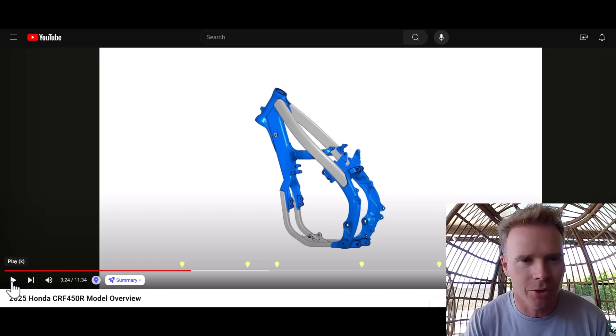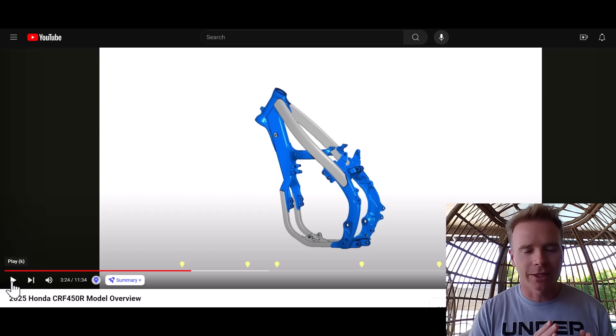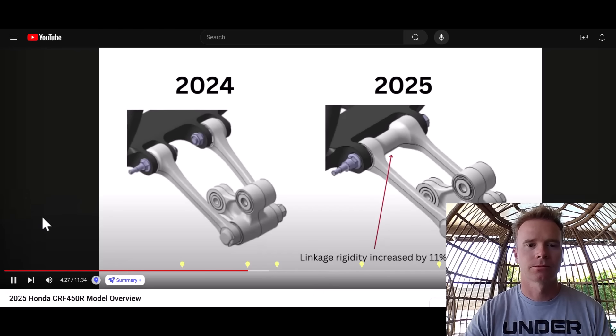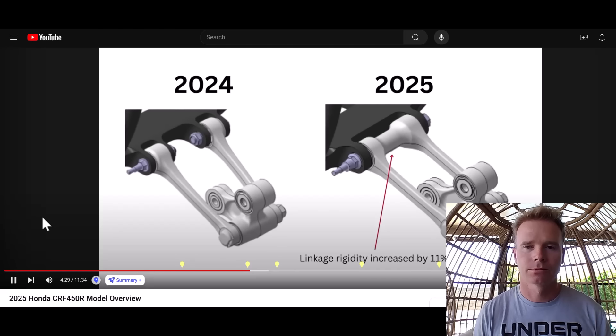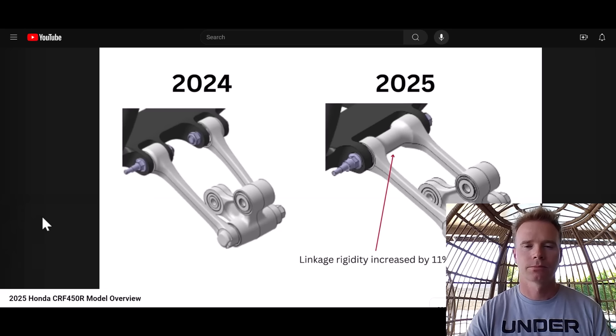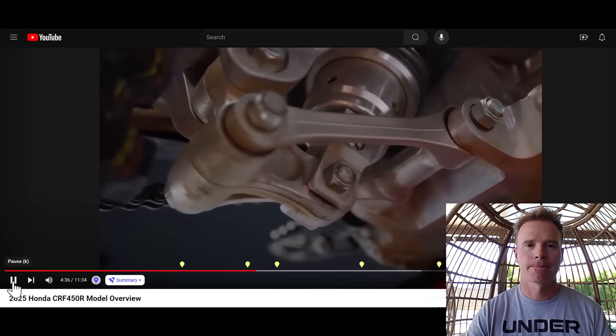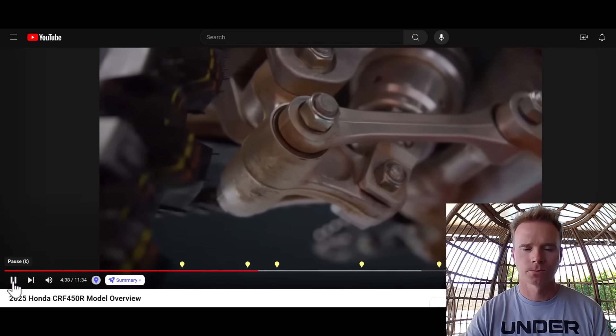This motorcycle is possibly the reason I might purchase a bike sooner rather than later. The pro-link rear suspension system has a new linkage structure that increases rigidity by 11%, allowing for smoother rear suspension action. The leverage ratio has been adjusted to maintain a balanced feel even under braking.